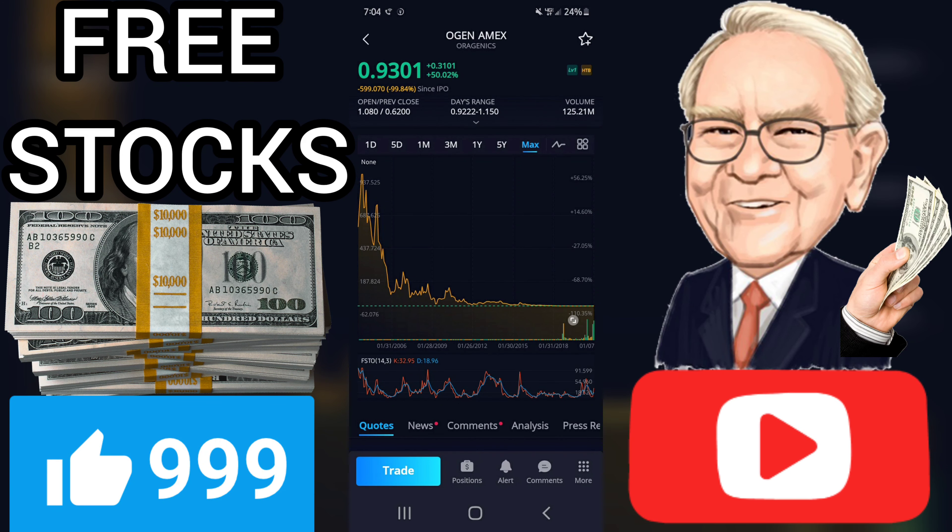Volume has increased on the last day along with the price, which is a positive technical sign, and in total 84 million more shares were traded than the day before. In total, 123 million shares were bought and sold for approximately $76.11 million.